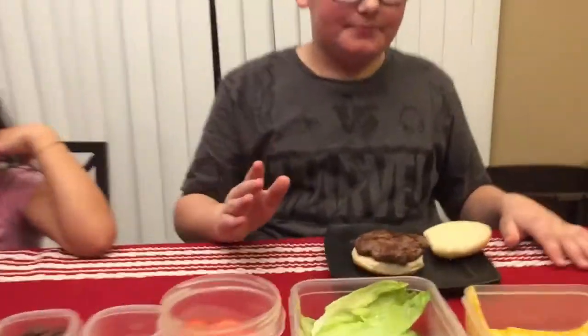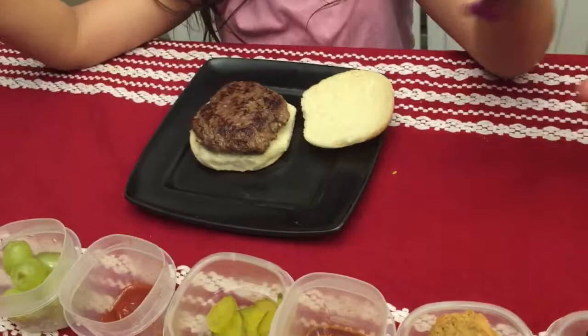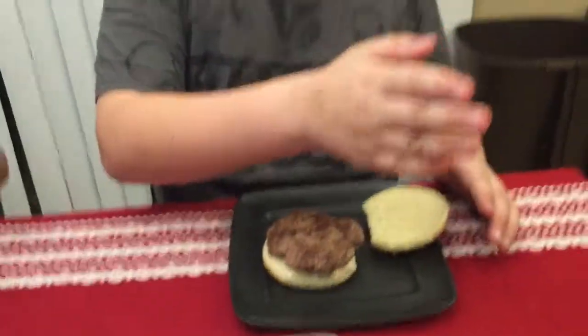Hey guys, welcome back to another video! You remember how we did the pizza challenge, me and Adeline? Well, we're going to do basically the same thing but with hamburgers. We have a hamburger right here, and all the ingredients — I'll showcase them in one second. They'll be in paper bags and Adeline's going to show us the ingredients.